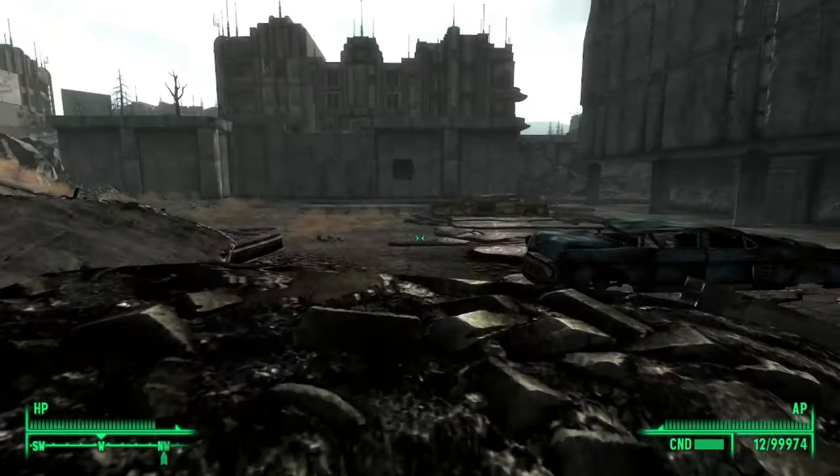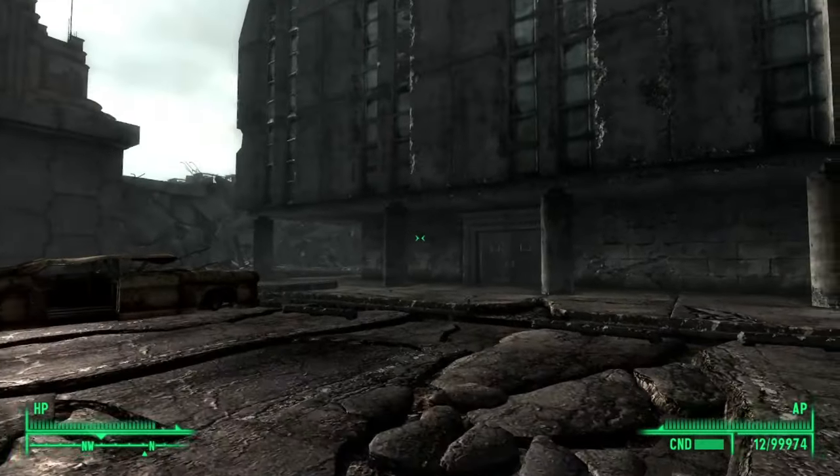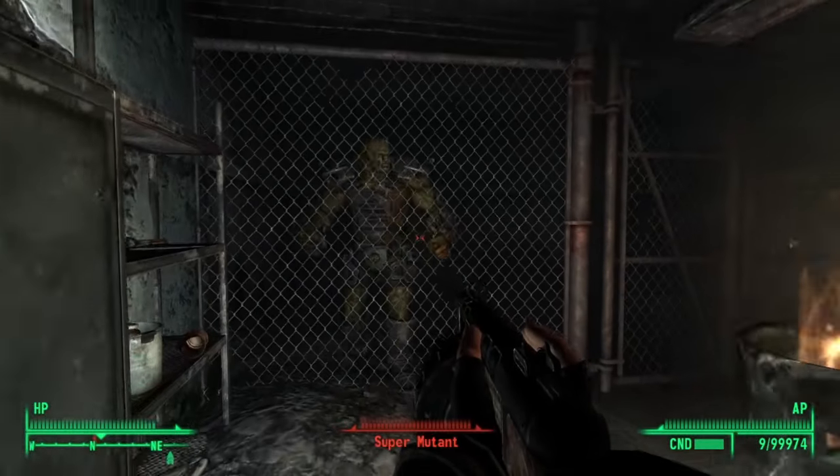Once we get up this hill and around the corner to our right, you can find this big unsuspecting building here. We can go inside, and as we do we can find a few upset ghoulies as well as a super mutant locked in a cell.